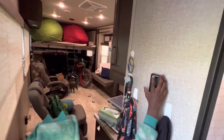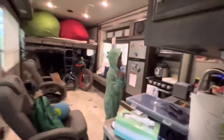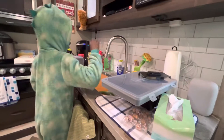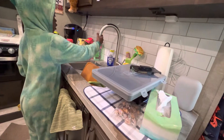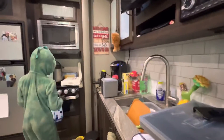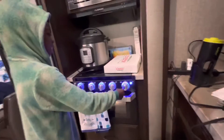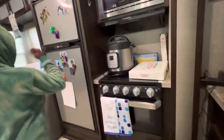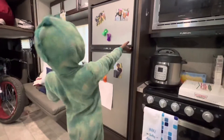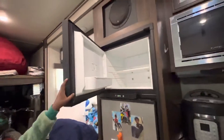We've got hangers and an air vent. You can see we've got lots and lots of storage. Our counter can go like this, to this. And we have our oven, our fridge, and more storage. And our freezer can't open — no matter how hard you pull.